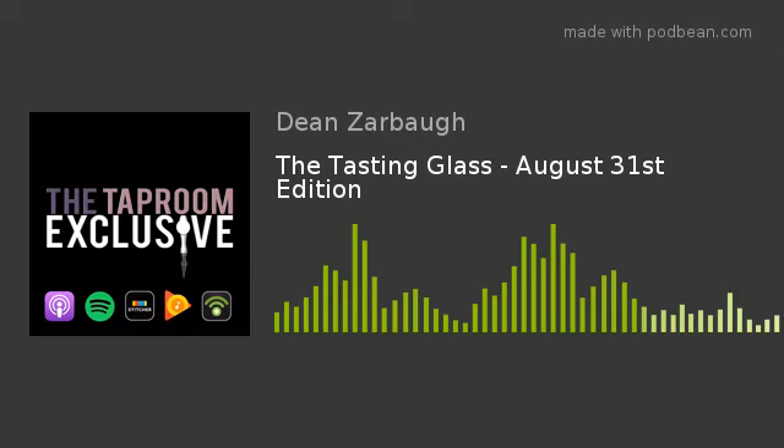Welcome to The Tasting Glass, a segment of The Taproom Exclusive where I give you a taste of what's brewing in the craft beer world. I'm your host Dean Zarbaugh. Today's show is brought to you by Northeast Ohio Craft Brewery News.